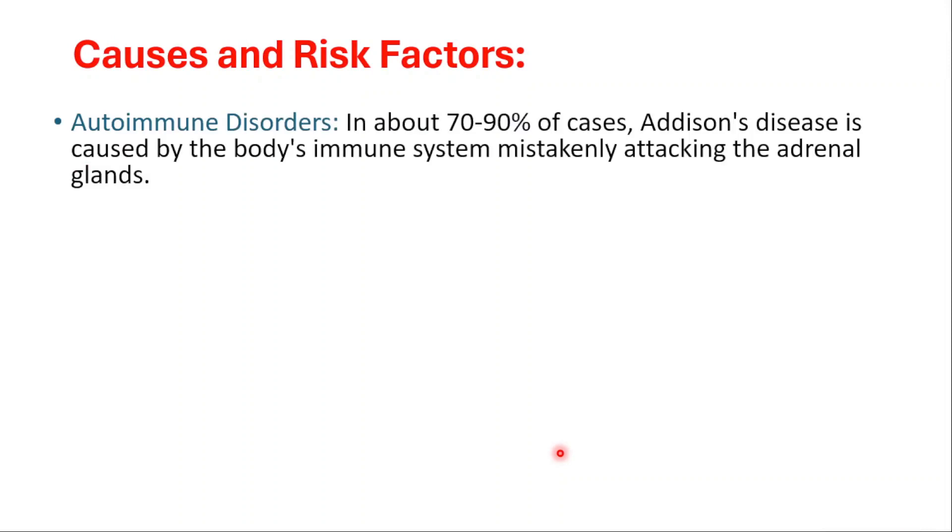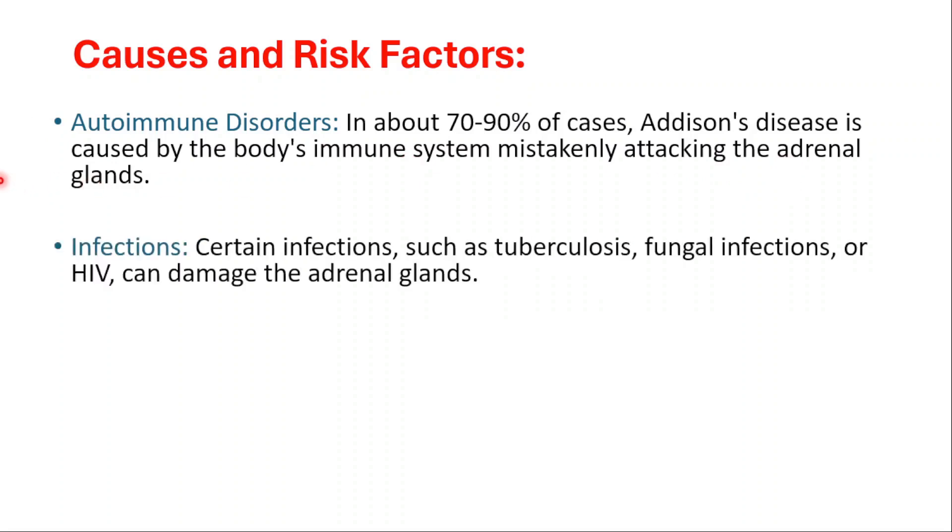There are a few causes of adrenal insufficiency. First, we have autoimmune disorder — in about 70 to 90 percent of cases, Addison's disease is caused by the body's immune system mistakenly attacking the adrenal glands. Certain infections like tuberculosis and fungal infections or HIV can also damage the adrenal glands.